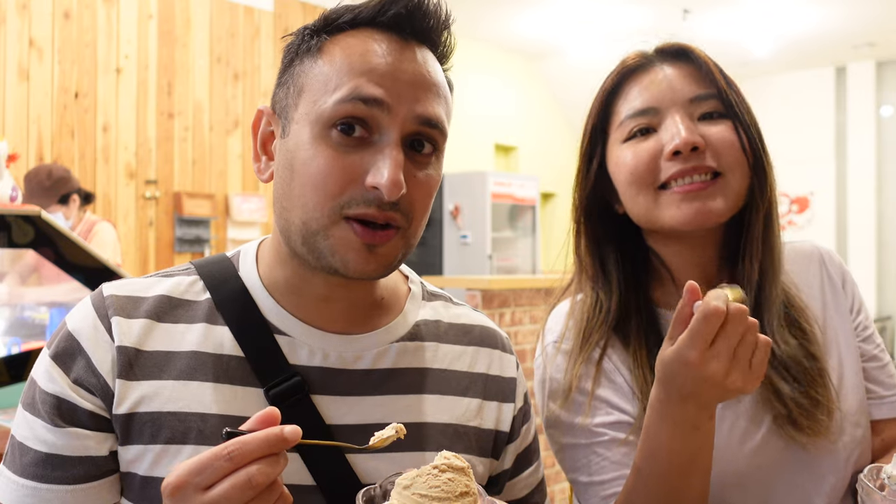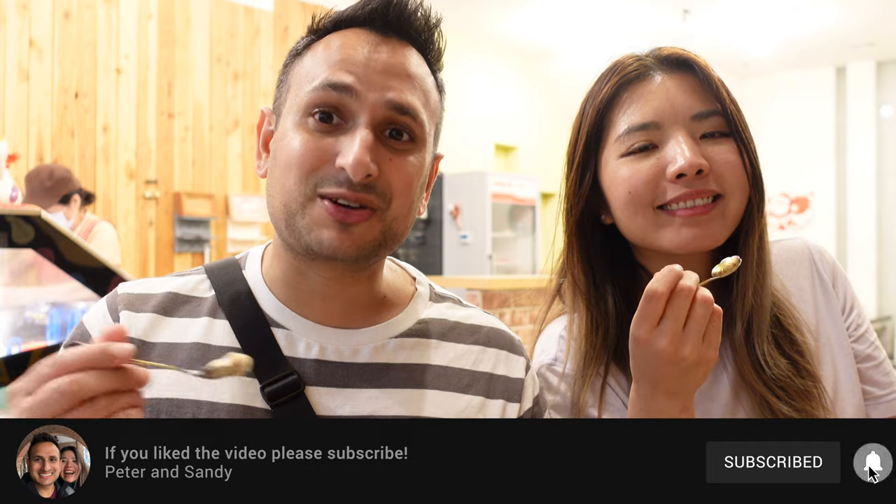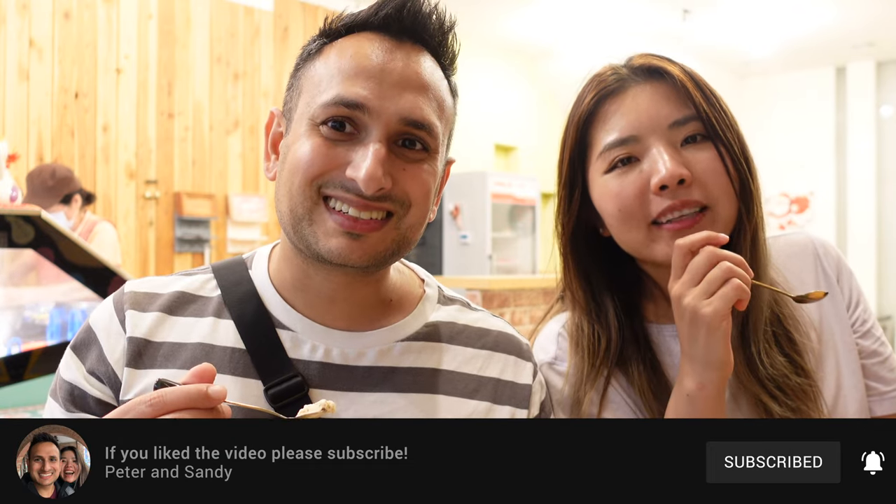Anyway guys, I think we're gonna finish off our ice cream and end the video here. I think we can safely say that Chiayi is a must-visit city in Taiwan. If you enjoyed the video, make sure to give it a like and subscribe to the channel if you haven't already — see you in the next one, bye!